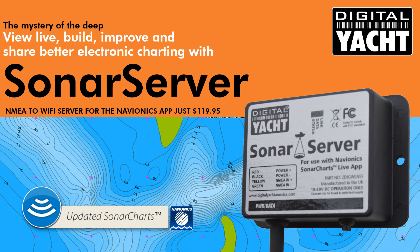My name is Nick Hayes and I'm delighted to introduce SonarServer from DigitalYacht. SonarServer is a low-cost wireless server designed to connect to any instrument for fish finder, sounder or multi-function display with an NMEA connection, and then stream live depth data to a tablet, smartphone or iPad using the popular Navionics boating app.